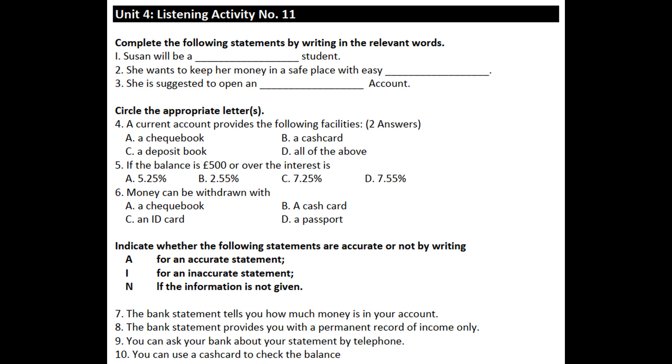All right. Do you get a grant? No, I will be supporting myself. I see. You could open an instant account. What's an instant account? Basically, it's an interest account. It has all the usual current account facilities such as a cash card and a deposit book, except a checkbook, and pays competitive interest on your account when it's in credit.